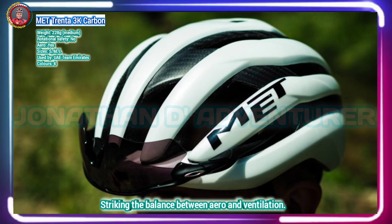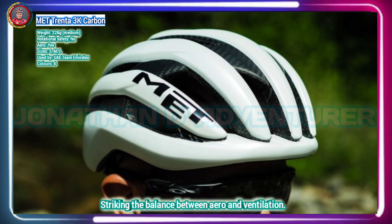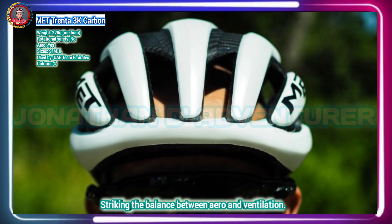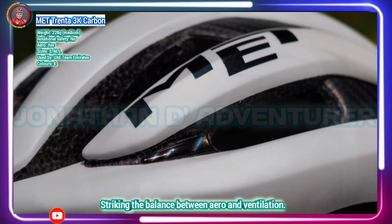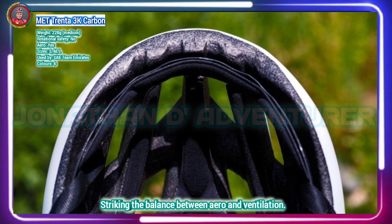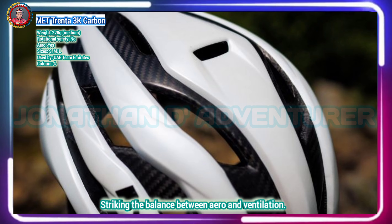Using carbon fiber in the construction of the Trenta 3K Carbon, MET says it was able to reduce the amount of EPS without affecting the capacity of the helmet to absorb energy. The reduction in size also contributes to a low profile when worn and is a key aspect in the aerodynamic performance of the helmet. MET achieves a balance through a semi-aero helmet that is as at home in a bunch sprint as it is in the high mountains, with the Trenta 3K Carbon's cooling linked closely to its aero performance — both based on airflow.